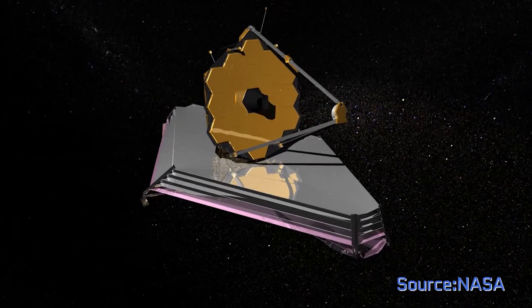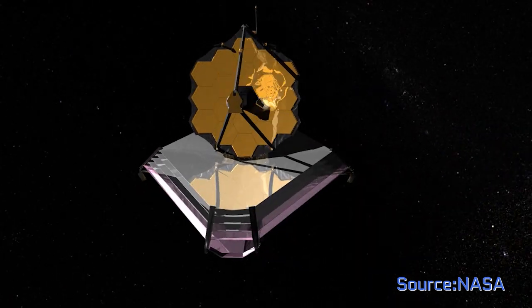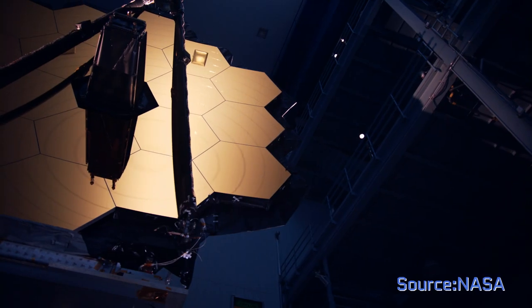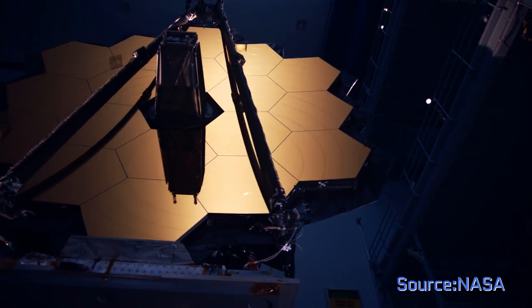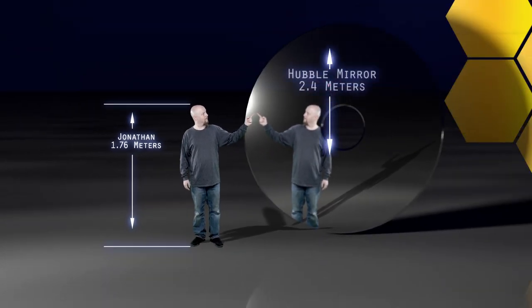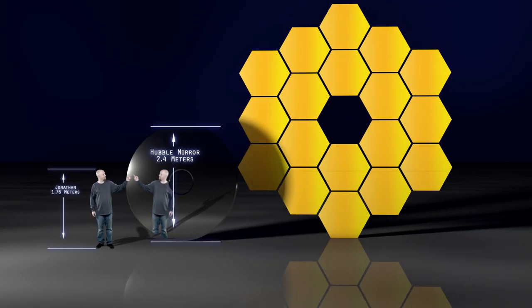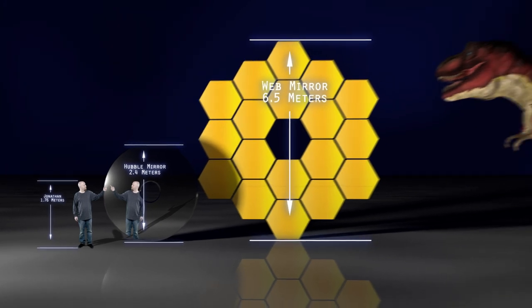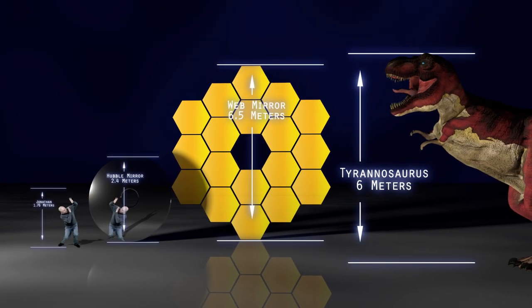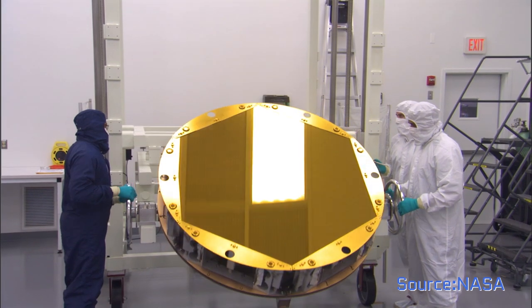The higher orbit will mean the telescope will be more stable and have a higher observing efficiency than the Hubble. The JWST is an infrared telescope with a primary mirror that's six and a half meters wide — that's 2.7 times greater in diameter than the Hubble's mirror. In terms of area, the JWST's mirror is six times larger. The mirror is made up of 18 segments, each mounted to a backing frame connected to adjusters to keep them all in the right shape.